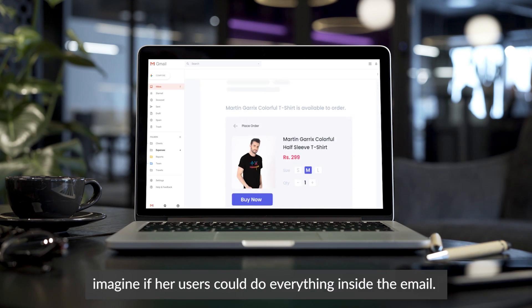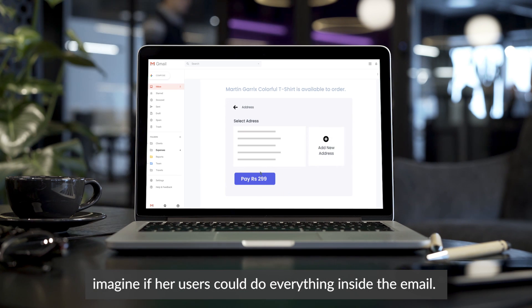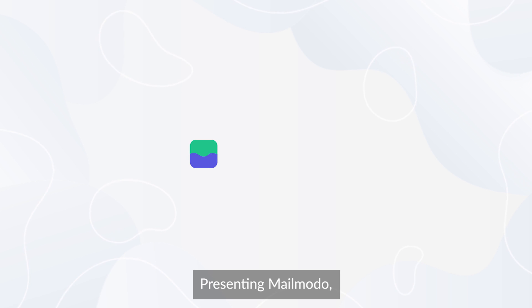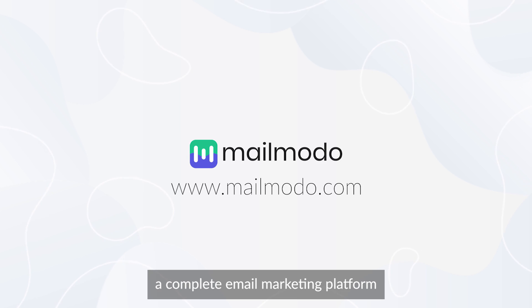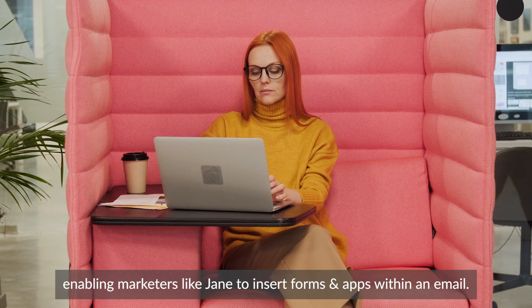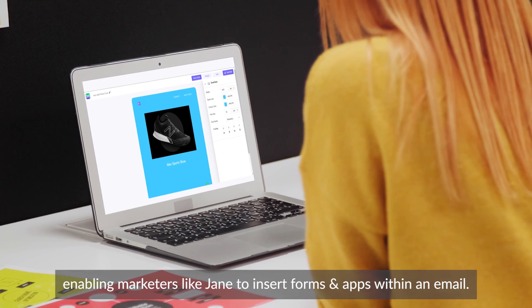Here's an idea. Imagine if her users could do everything inside the email — just like a website. Presenting MailMoto, a complete email marketing platform powered by AMP email, enabling marketers like Jane to insert forms and apps within an email.